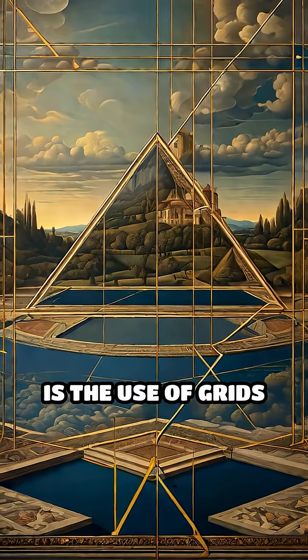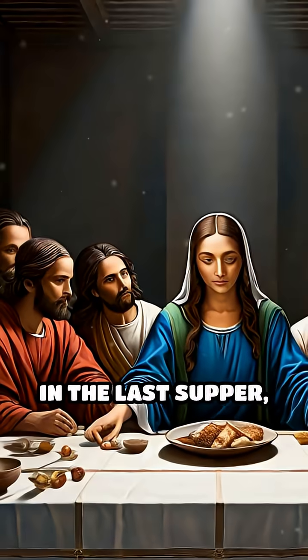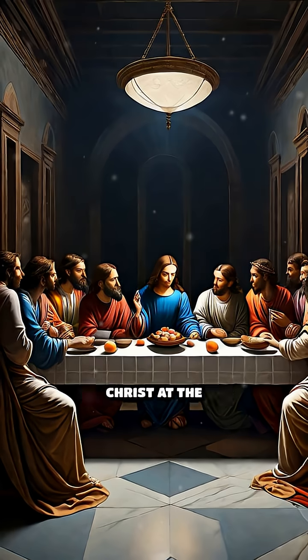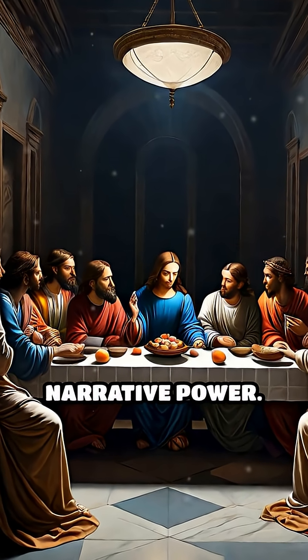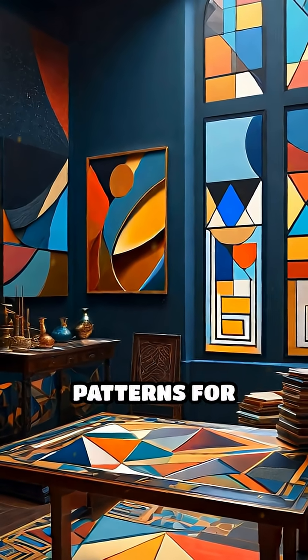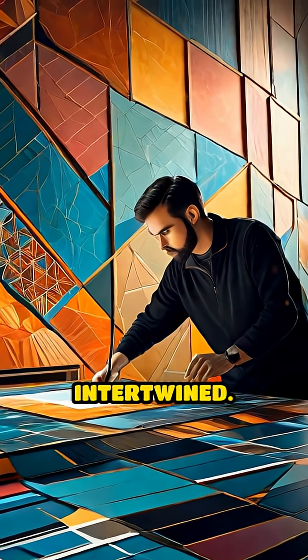Another technique is the use of grids and triangles to create depth and focus. In The Last Supper, da Vinci employed converging lines that draw all attention to Christ at the center, reinforcing the painting's narrative power. Even abstract works often rely on geometric patterns for rhythm and unity, proving that math and creativity are deeply intertwined.